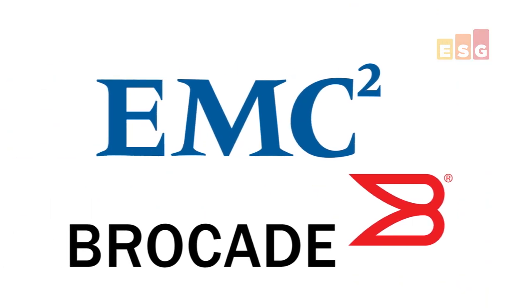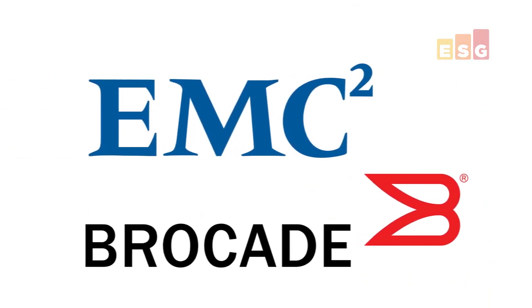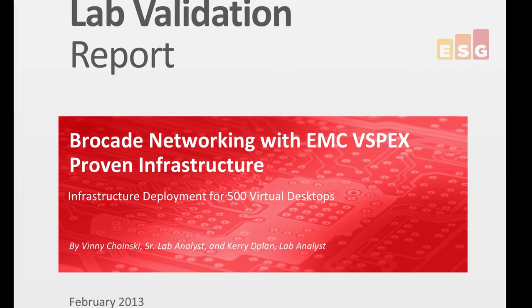In ESG Lab's estimation, Brocade and EMC vSpecs provided an integrated platform that's truly better together. There's more to learn in the full ESG Lab Validation Report, which you can download at the Brocade and EMC websites.